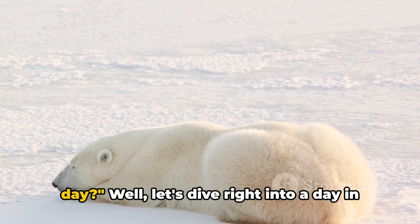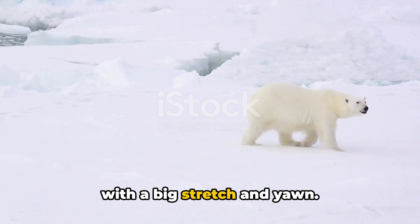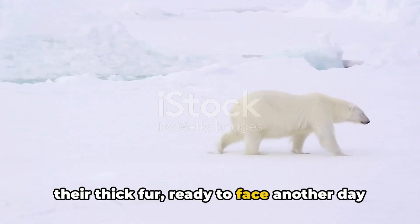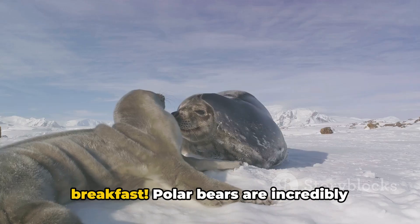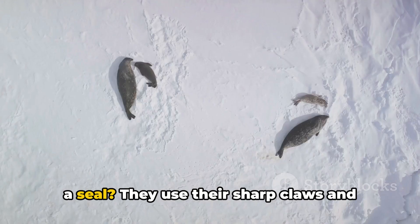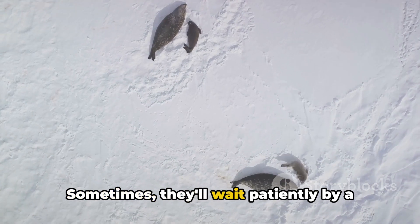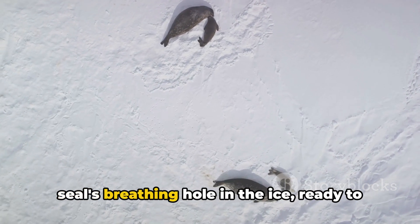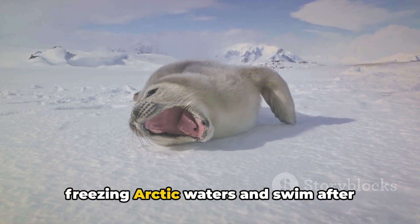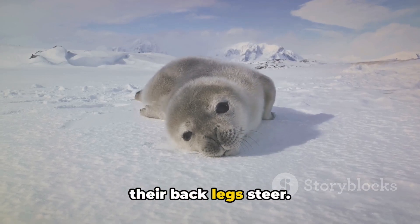What do you think a polar bear does all day? Let's dive into a day in the life of a polar bear. Much like us, polar bears start their day with a big stretch and yawn, shake off the frost and snow from their thick fur, and ready themselves to face another day in the Arctic. First things first — it's time for breakfast. Polar bears are incredibly skilled hunters, and their favorite meal is a seal. They use their sharp claws and powerful jaws to catch their prey. Sometimes they'll wait patiently by a seal's breathing hole in the ice, ready to pounce when the seal comes up for air. Other times they'll dive into the freezing Arctic waters and swim after their prey, using their large front paws to propel themselves while their back legs steer.